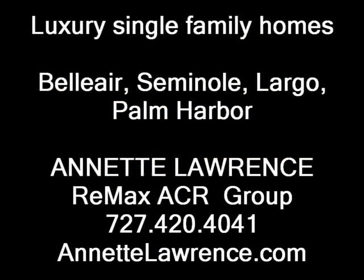Luxury single family homes in Bel Air, Seminole, Largo, and Palm Harbor.